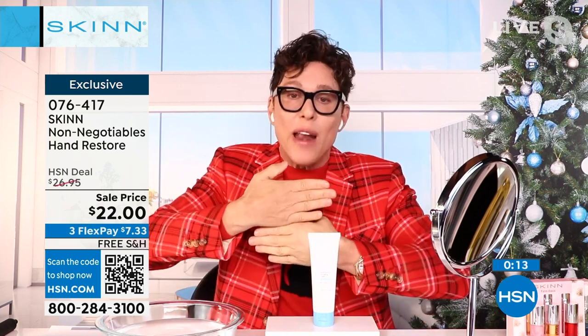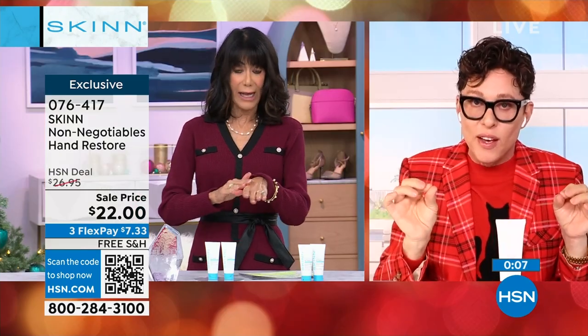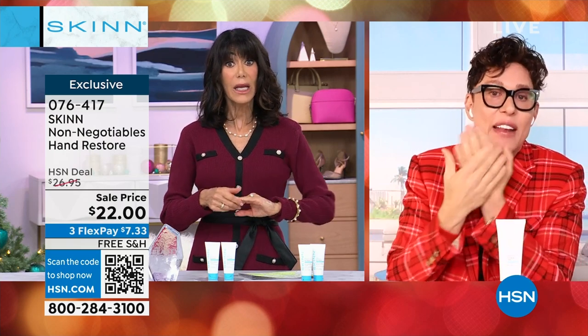If your hands are thinning, aging, and looking crinkly — even in the winter, one application and they will look younger. In one application you will see younger looking skin on your hand. The softness is unbelievable. You can rinse your hands and it stays on. You could use hand alcohol sanitizer — and it still stays on.